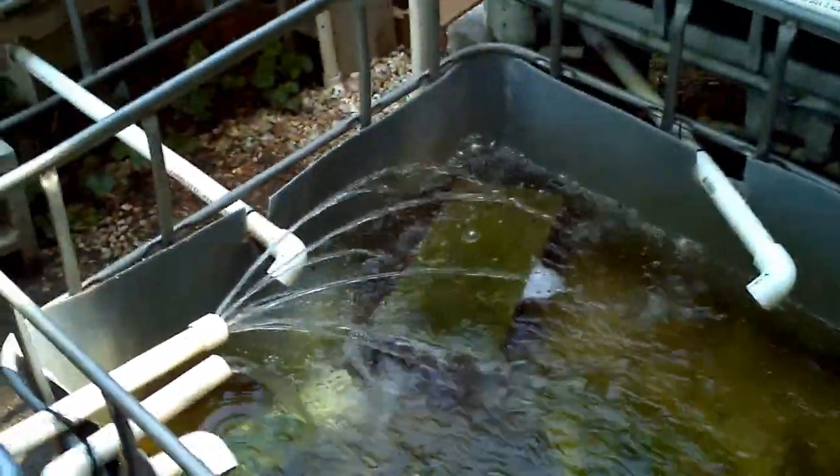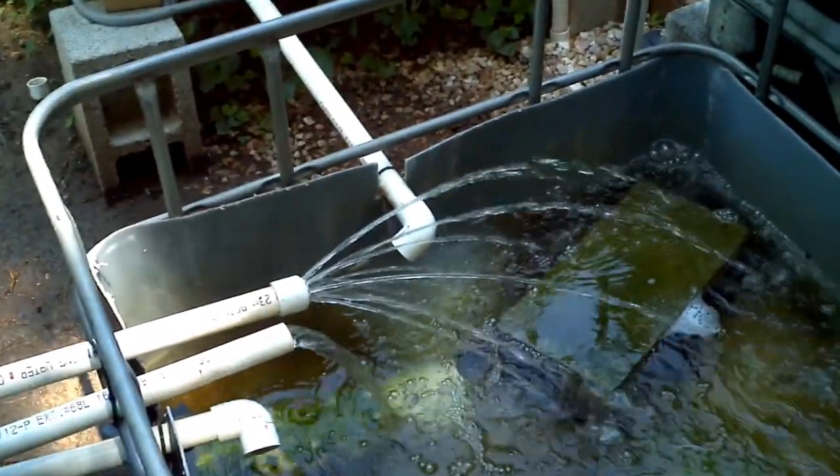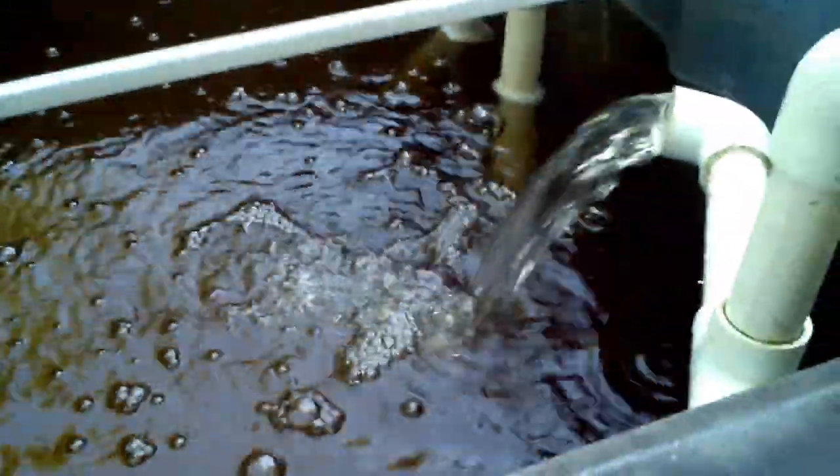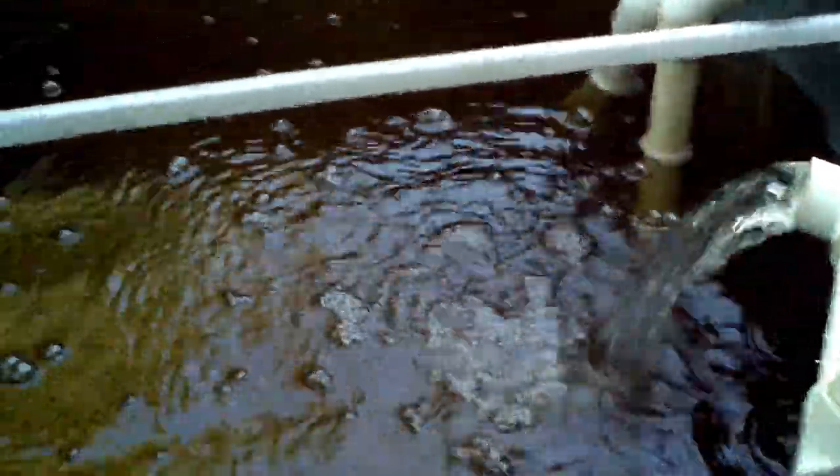Did a little modification to the drains. Not the best, but it works. Instead of using the caps, we're now using screens to make sure fish don't get stuck inside the drains. But all working just perfectly fine. Hope you enjoy it.